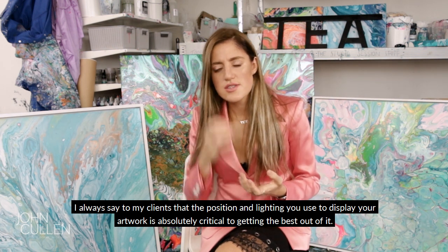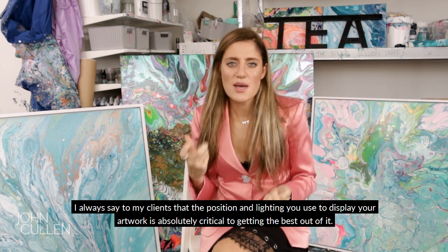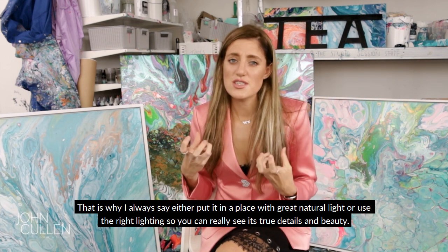I always say to my clients that the position and the lighting you use to display your artwork is absolutely critical to getting the best out of it. That's why I always say either put it in a place with great natural light or use the right lighting so you can really see its true detail and beauty.